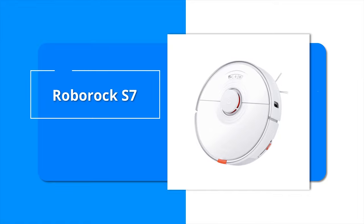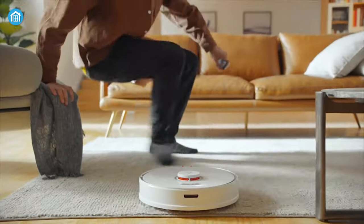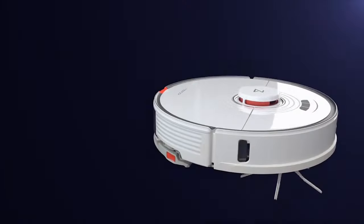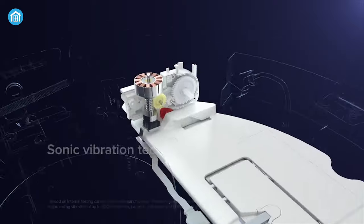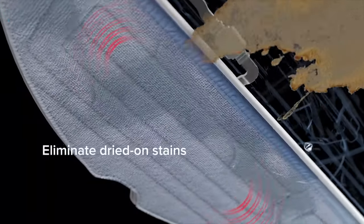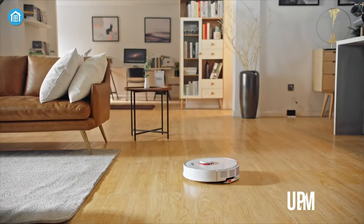Now at number four, we have the Roborock S7 mop, which is noteworthy for its auto mop lifting feature that ensures every corner of your home is efficiently cleaned. With sonic vibration technology, this robot mop can scrub at up to 3000 cycles per minute for more effortless dry stain removal.